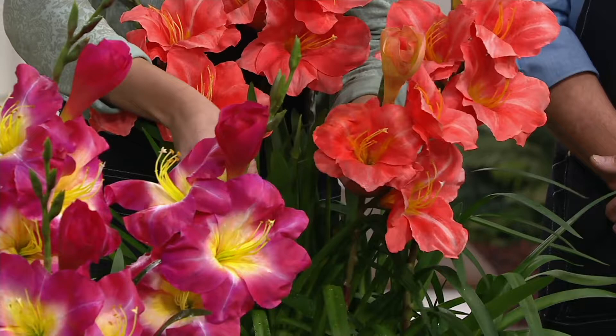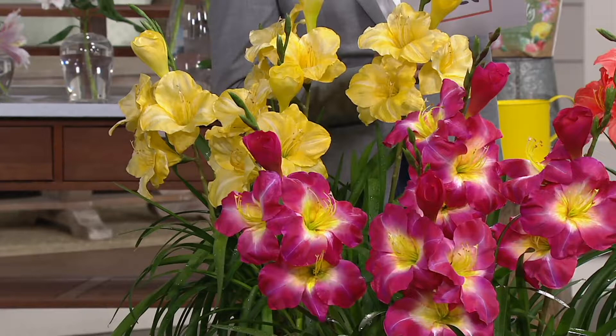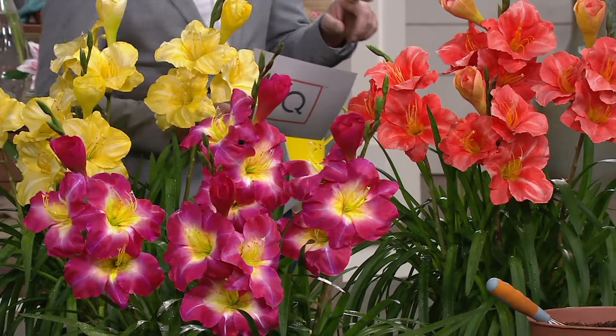When you put the Stella d'Oro next to one of these Wausau Island Series daylilies, there's no comparison. This is a six-inch flower; that is maybe three inches. These are bold, bright, beautiful colors. It's like going to a high school reunion and falling in love with someone all over again — I now love daylilies because of these large fragrant varieties, where before I thought they were just a nuisance plant on the side of the road. You can run over them with a lawnmower and they just keep coming back.